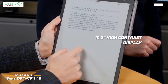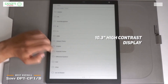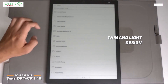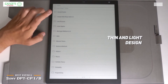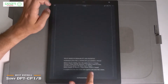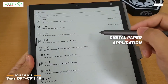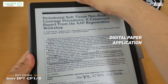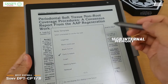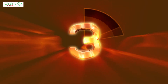Number four on our list is the Sony DPT-CP1B — our choice for best overall e-reader. It has a 10.3-inch high contrast display of 1404 by 1872 dots and measures 7.4 by 1.1 by 10.4 inches, weighing 12.8 ounces, making it easy to carry and hold. The low-glare display provides high visibility in any lighting, with a paper-like texture for comfortable long-term reading. The Digital Paper app for PC, Mac, Android, and iOS lets you transfer notes and documents easily, and there is 16 gigabytes of internal storage.